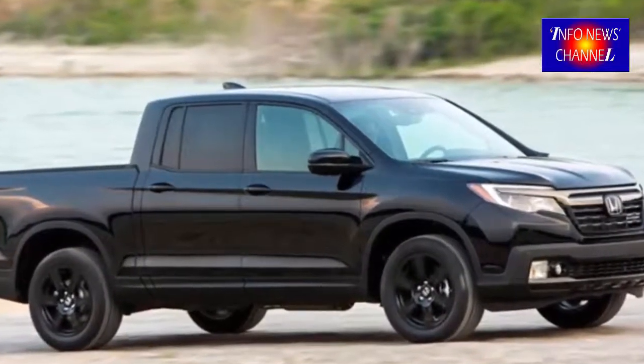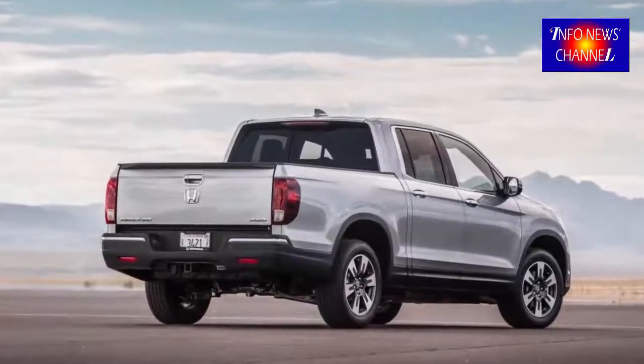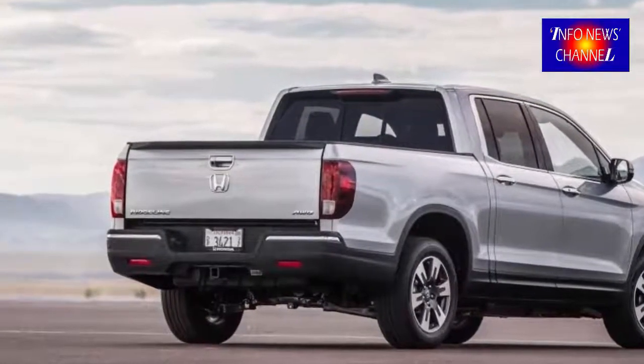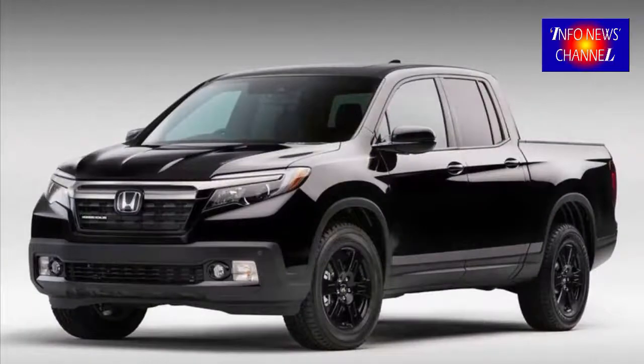Honda has a solution, which will be named the 2019 Ridgeline Hybrid, or perhaps Sport Hybrid. Even though the car manufacturer has no intention to announce the arrival of the hybrid truck, we are pretty sure it's in the works.